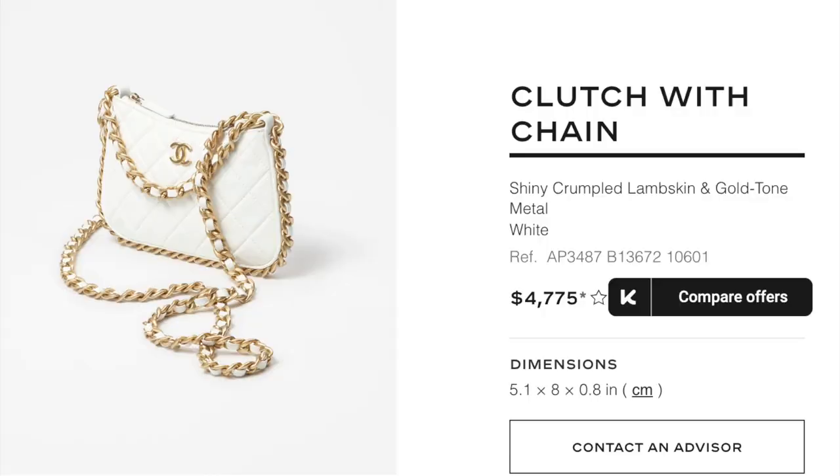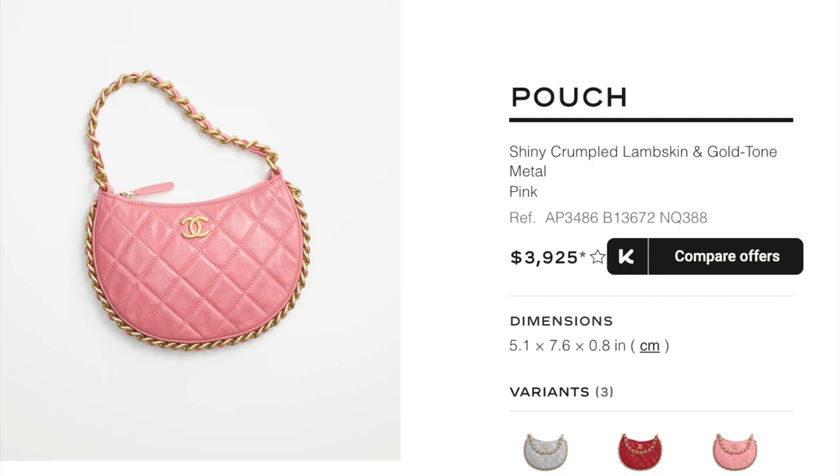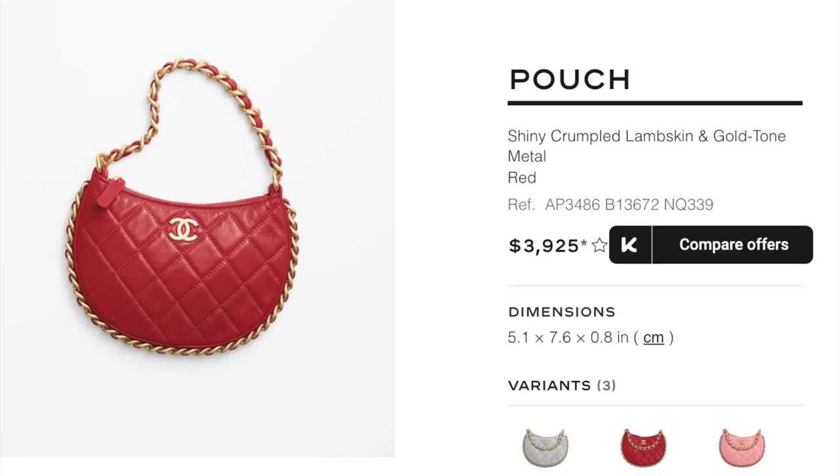Here's a clutch with chain which is a version of the hobo style bag they've come out with this season. It comes in two sizes — small and large — and here we have the SLG version. It comes with two different chains at different lengths, giving you some variability in how you might want to use it, and the size is perfect for a mini bag at 5.1 by 8 inches. It's quite thin — less than an inch wide — but it's a hobo style so you probably have some room for expansion. There's also a pouch version that's significantly cheaper; the main difference is just one chain, but it's still a great size and if you love red, the shade of red this season is perfect.